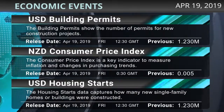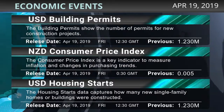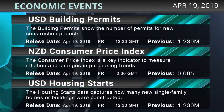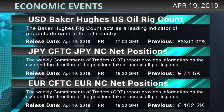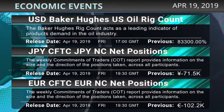The U.S. building permits will be released at 12:30 GMT, New Zealand's consumer price index at 0:30 GMT, U.S. housing starts at 12:30 GMT, the U.S. Baker Hughes oil rig count at 17:00 GMT, and the CFTC Yen and Euro net positions at 19:30.